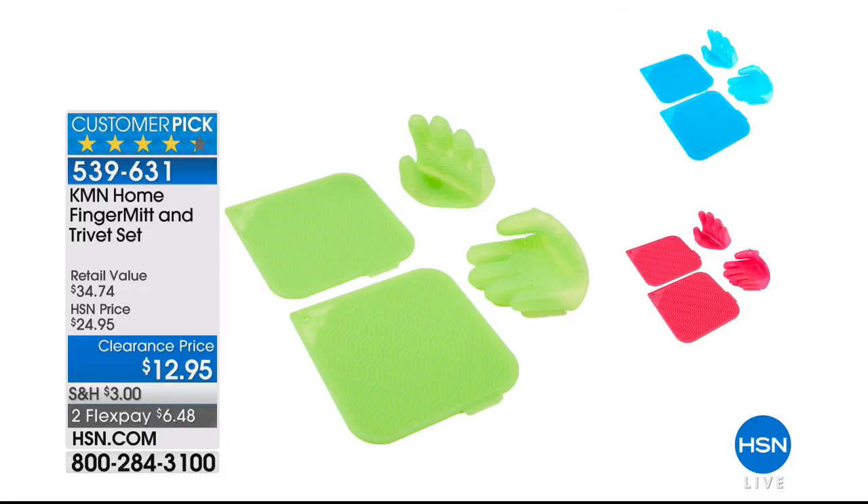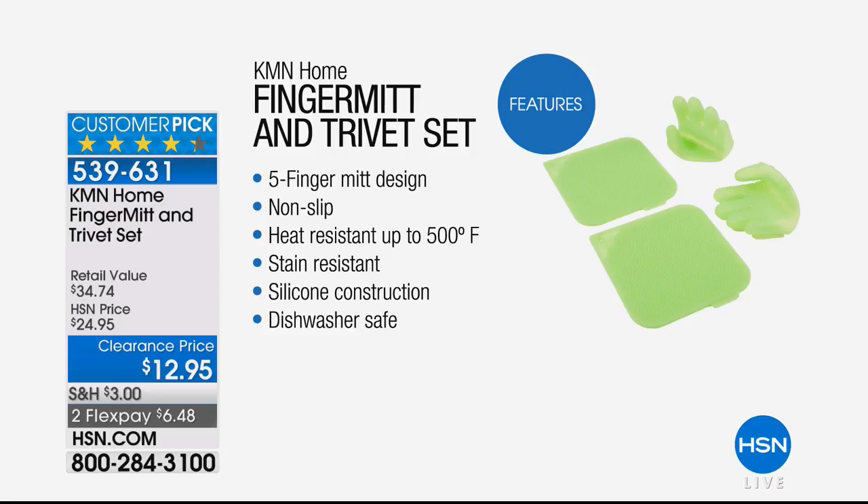Thank you so much, Stephanie. Don't touch that hot pan unless you've got the finger mitt and trivet set. This is fabulous — a non-slip, heat-resistant, stain-resistant pair of oven mitts. You also get silicone trivets, and it's 50% off — the biggest deal of the show. You get the left hand, the right hand, and two silicone trivets. Available in cool blue, cucumber, or fuchsia.